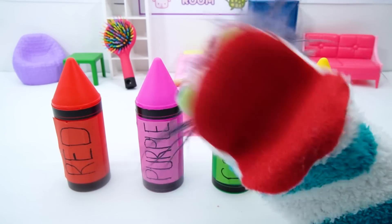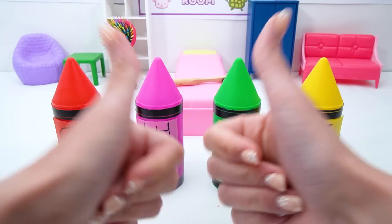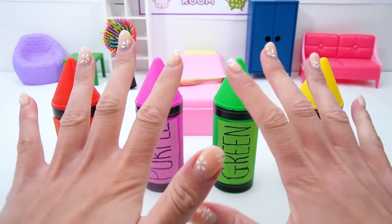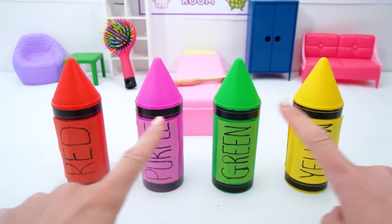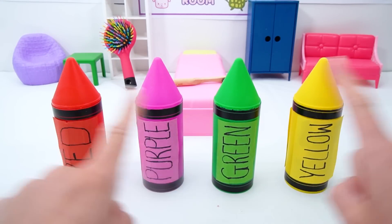Miss Hands, we need a hand! Hey, Fizzy and Phoebe! Hey, everyone! It's me, Miss Hands! Whoa! Look at all those crayons! They look awesome! How can I help?